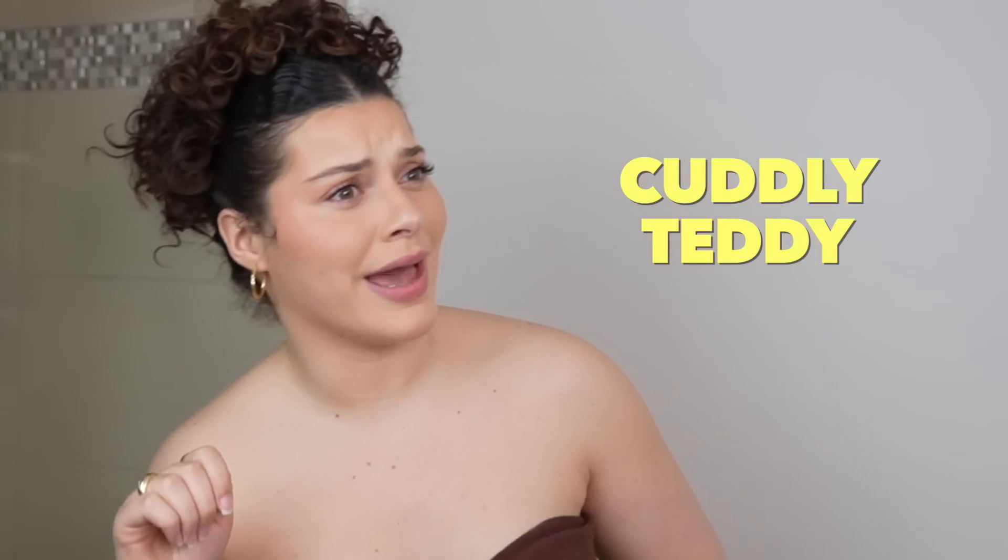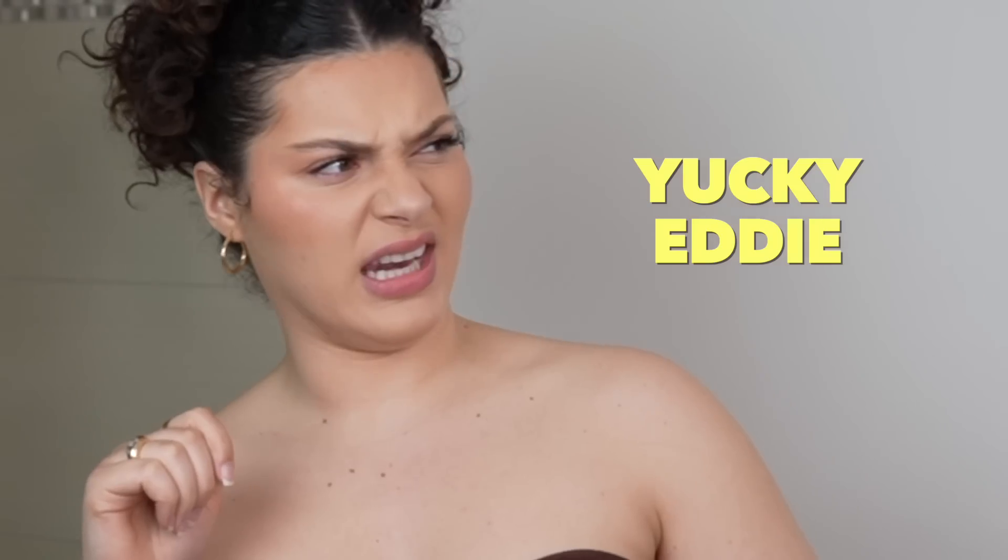What's good, everybody? Yes, you! Lucky Penny! Cuddly Teddy! Ugly Betty? Yucky Eddie? Hi, I'm Sweaty Melly. Unfortunately, it's just something that comes with the territory.